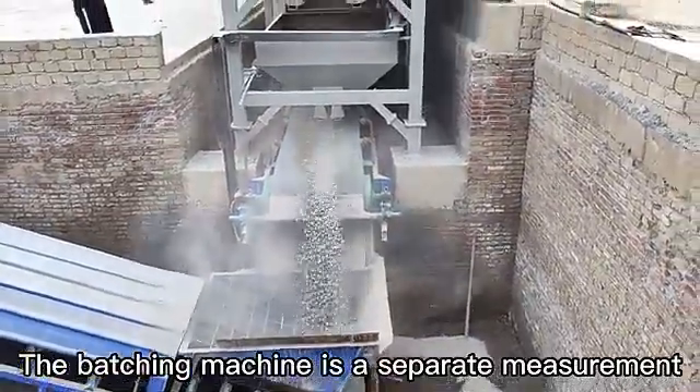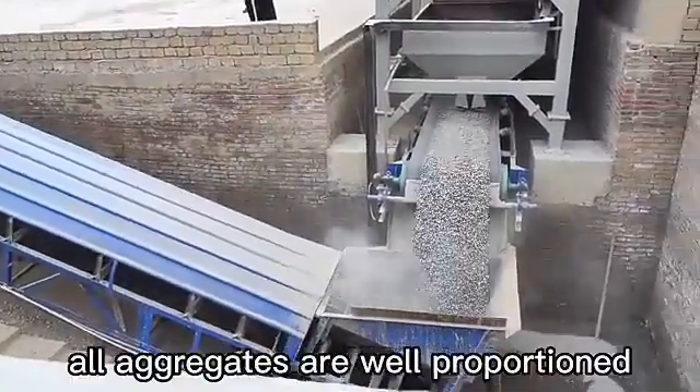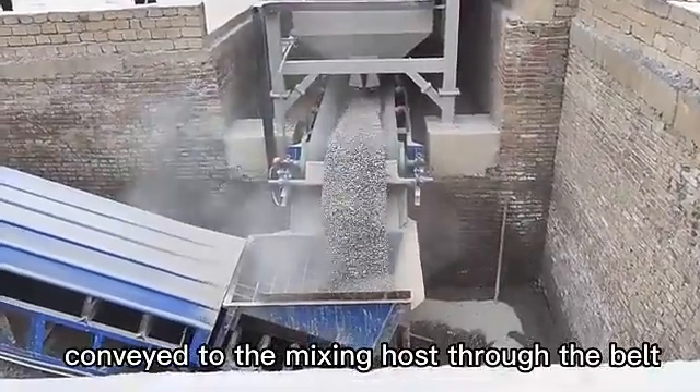The batching machine provides separate measurement of the four aggregate bins. As you can see, all aggregates are well proportioned and conveyed to the mixing host through the belt.